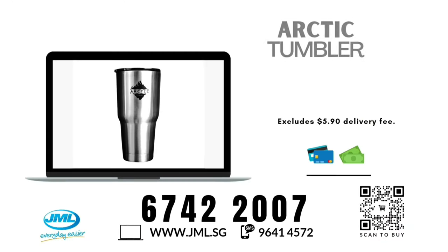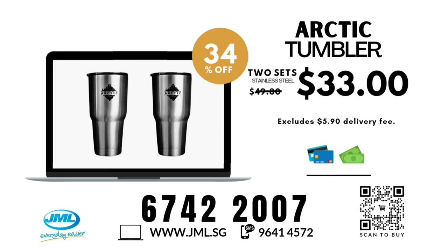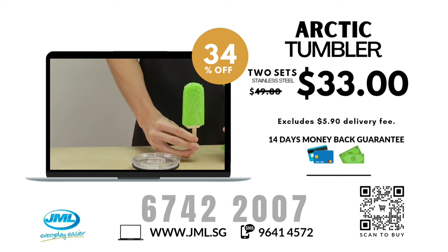Get your very own Arctic Tumbler today with 34% discount off at just $33, and you get a bundle of two Arctic Tumblers. 14 days money-back guarantee if you call us at 6742-2007 or visit jml.sg while stocks last.